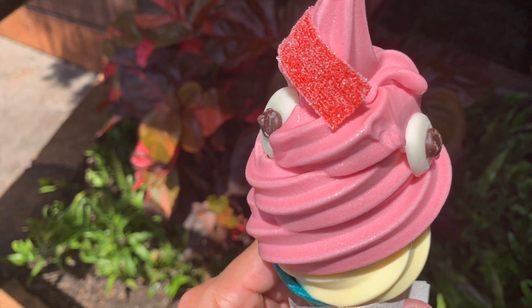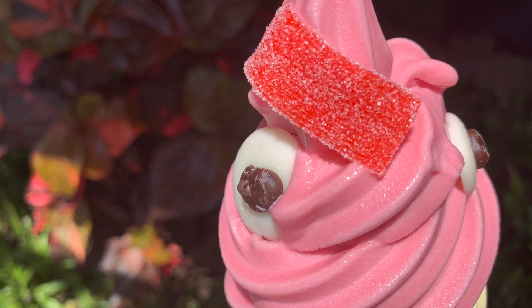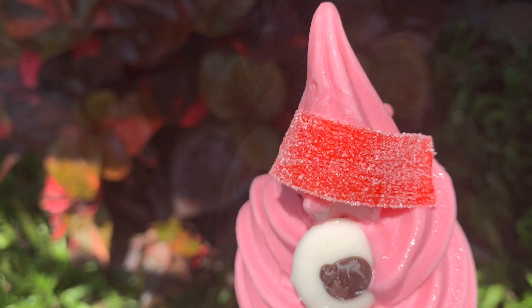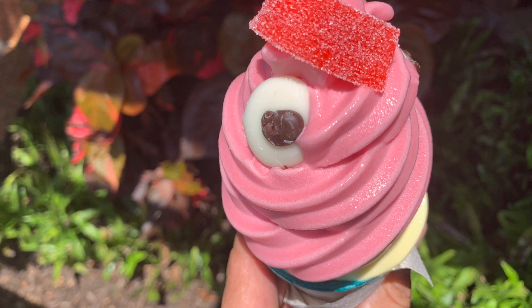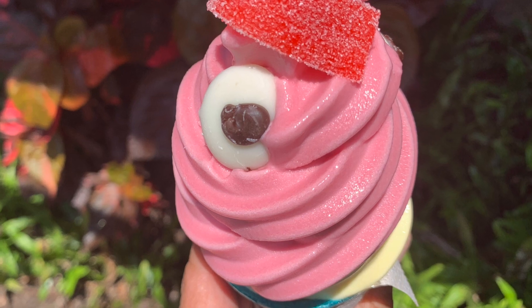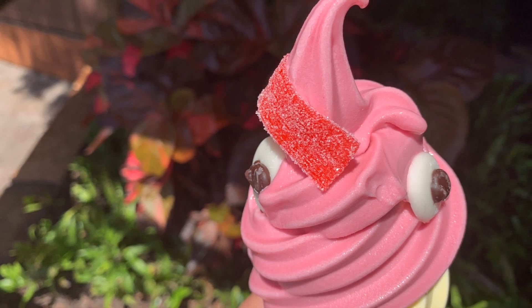Moana was such a great movie, and one of the key characters was Hei Hei the chicken. Here at the Aloha Isle they have their rendition of the Hey Hey Cone — just look at this masterpiece of art in your hand. You have to eat it fast because it's gonna melt here in the Florida sun.